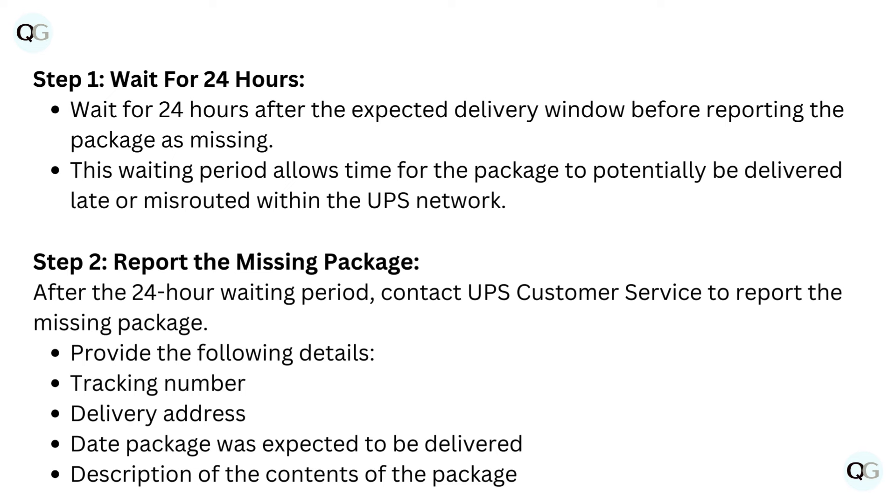Step 1: Wait for 24 hours. Wait for 24 hours after the expected delivery window before reporting the package as missing. This waiting period allows time for the package to potentially be delivered late or misrouted within the UPS network.